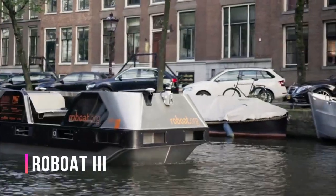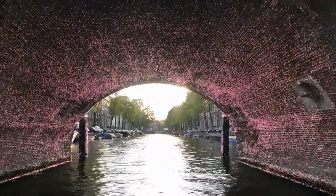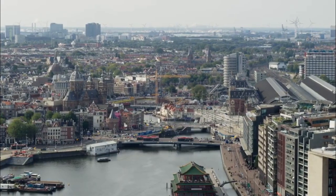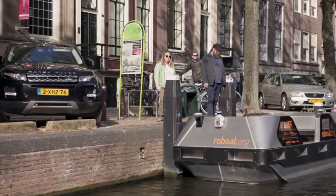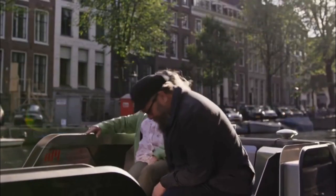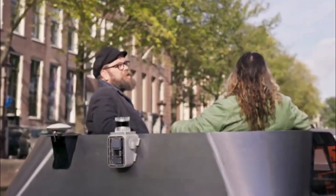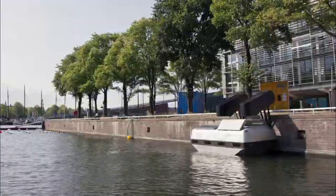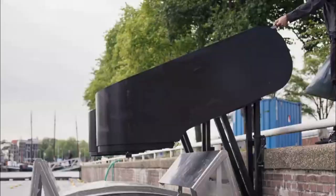In the Netherlands, an innovative solution for urban congestion comes in the form of an autonomous water cab. This electrically-powered cab is designed to operate 24 hours a day, transporting up to five passengers or carrying a cargo load of one and a half tons. Launched in October 2021, these water cabs mark a historic milestone as the world's first autonomous urban watercraft. The project has a substantial budget of $27 million.